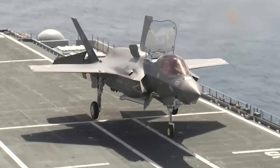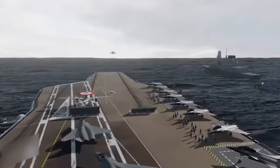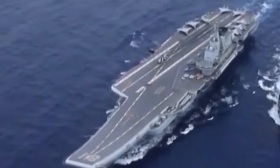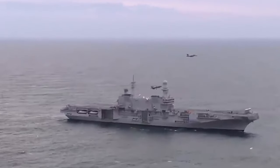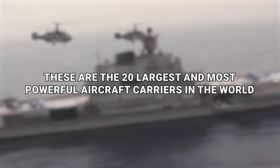Aircraft carriers are big — they kind of need to be; they literally carry planes. They're basically mobile cities. But no matter how big the biggest aircraft carrier you've ever seen, we promise you there are bigger ones. These are the 20 largest and most powerful aircraft carriers in the world.